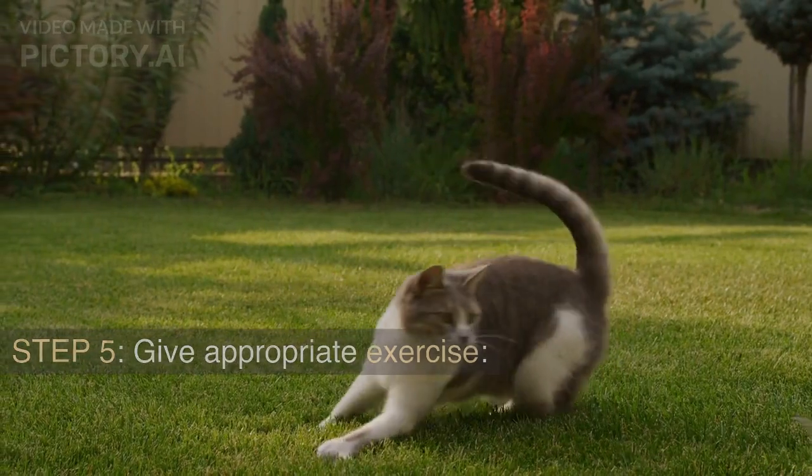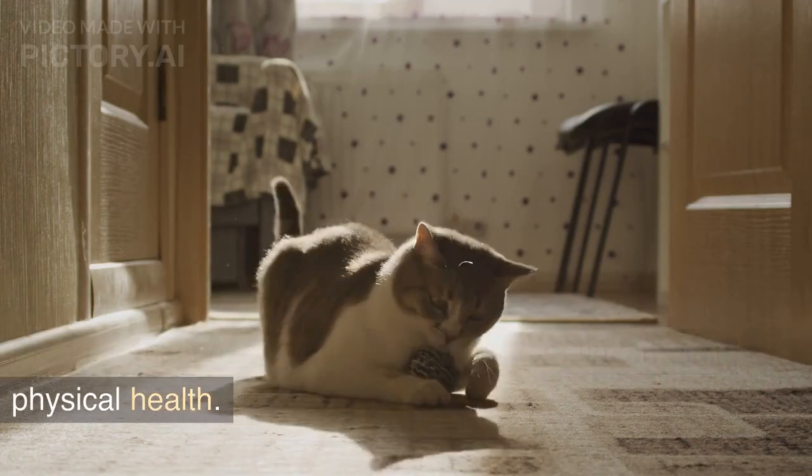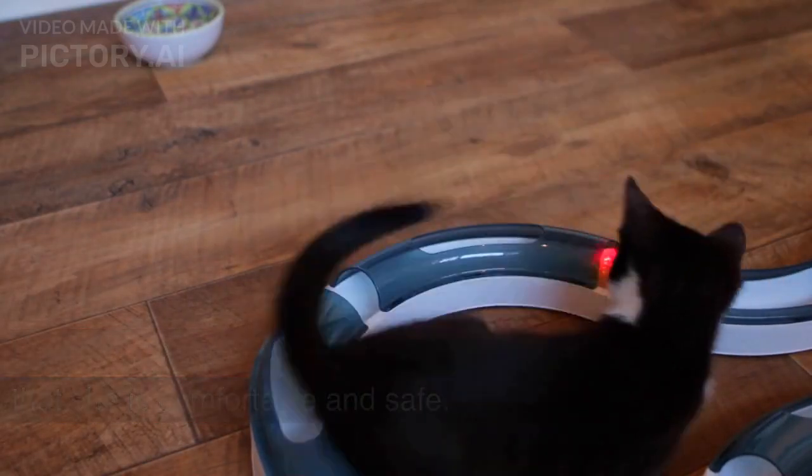Step 5: Give appropriate exercise. Pregnant cats need regular exercise to maintain their physical health. However, avoid overexerting your cat and ensure that she is comfortable and safe.